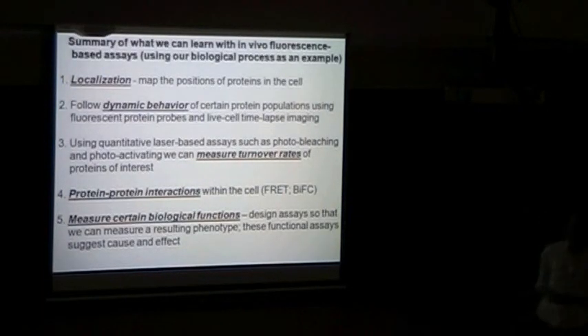Given this class format, I wanted to summarize some of the light microscopy assays I've used as examples. We can localize proteins in the cell using light microscopy — not very precisely, but in a general area. We can follow the dynamic behavior of certain protein populations using fluorescent protein probes and live-cell time-lapse imaging. Using quantitative laser-based assays such as photoactivation and photobleaching, we can measure the turnover rates of proteins of interest. And we can measure protein-protein interactions within the cell using techniques such as FRET — fluorescence resonance energy transfer — and BiFC — bimolecular fluorescence complementation — where you split GFP in half, tag each half on a different protein, and if those two proteins interact in the cell, the two halves come together and fluoresce.